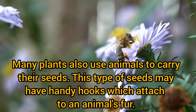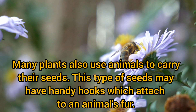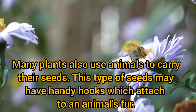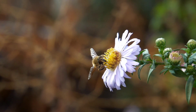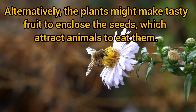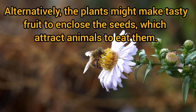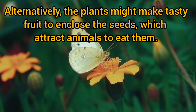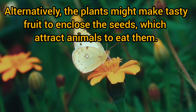Many plants also use animals to carry their seeds. This type of seed may have handy hooks which attach to an animal's fur. Alternatively, the plants might make tasty fruit to enclose the seeds, which attract animals to eat them.